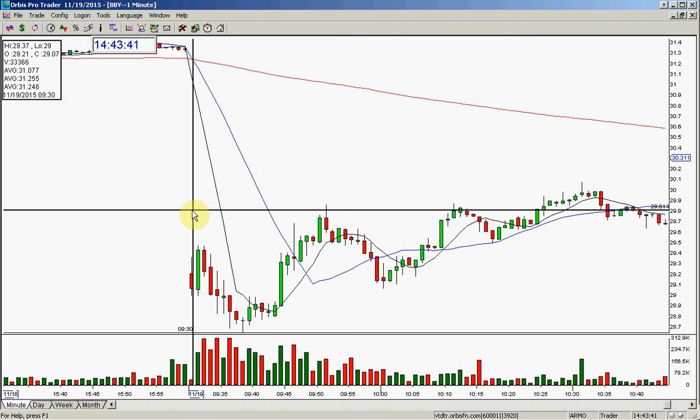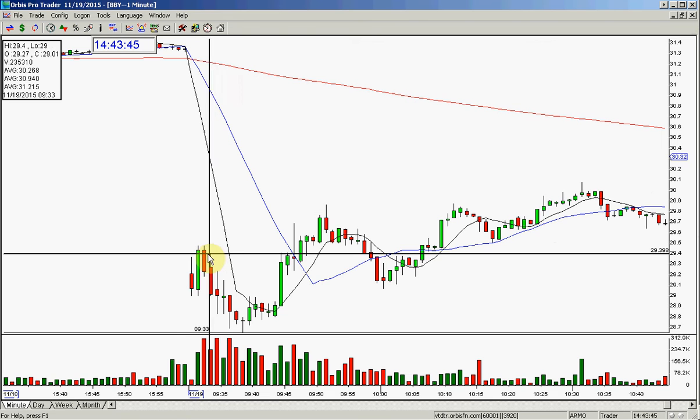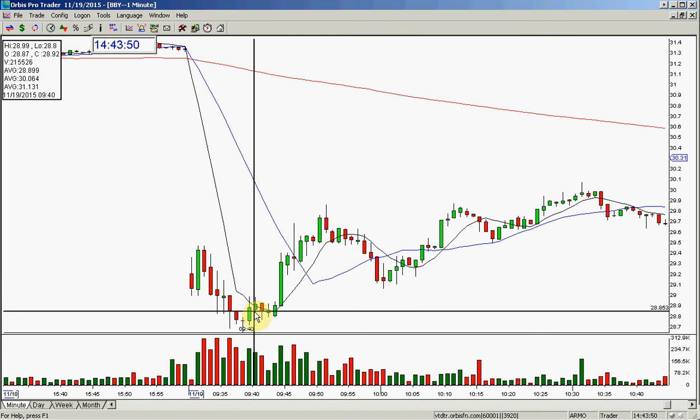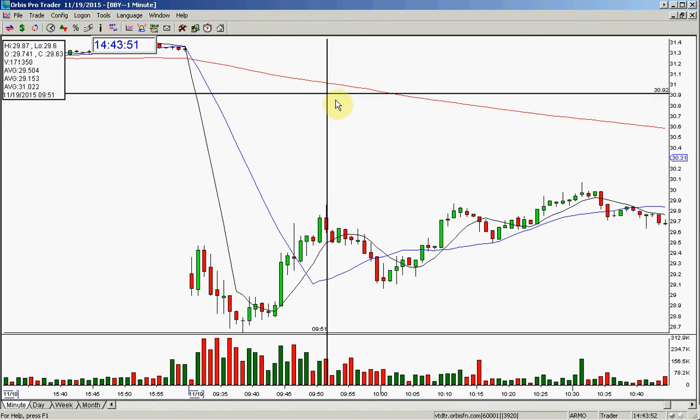So the stock opened, dropped, rallied, went over the high, broke — I shorted it immediately. It dropped, and I got out of half, and then it based, got up half, and then it ended up flipping.